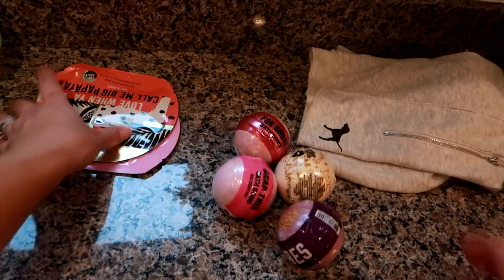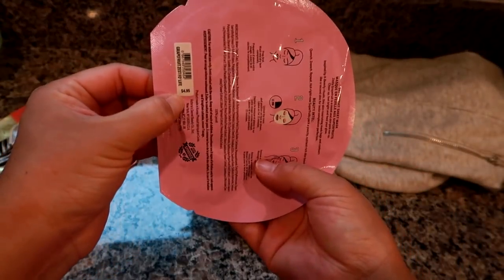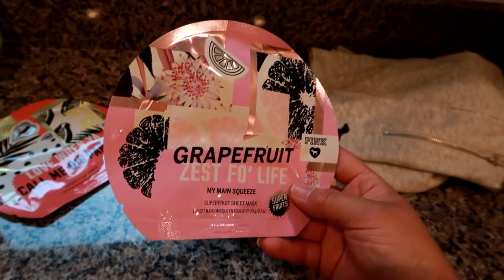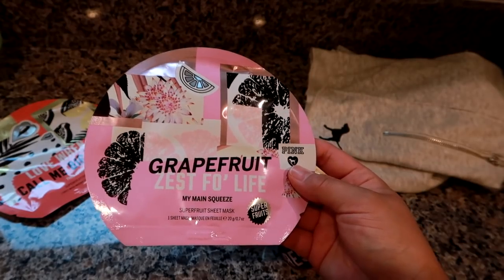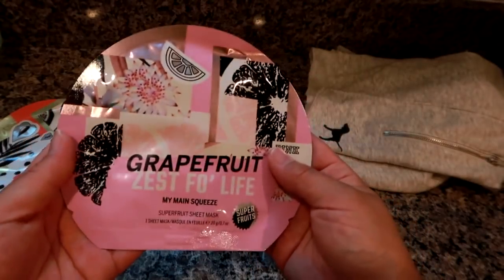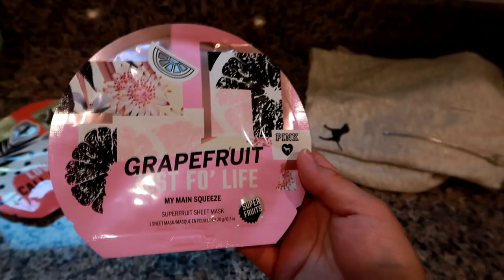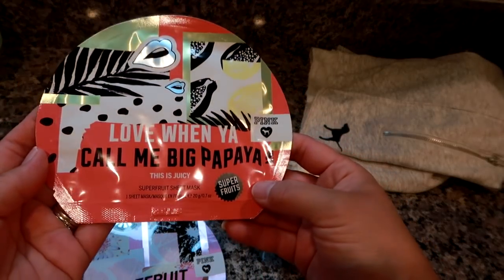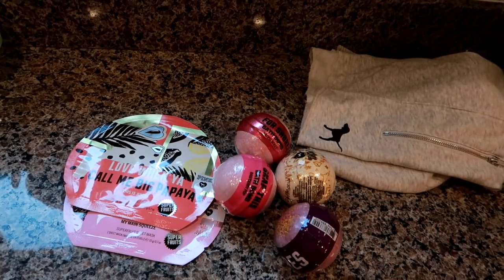They also had all their sheet masks on sale for 99 cents, normally $4.95. They're okay — not the best in the world but pretty good, and for 99 cents they're great for gift bags. I love making mixed pampering gift bags with a lotion, body wash, scrub, and a mask for a little at-home spa day. I picked up the Grapefruit Super Fruit sheet mask and the Call Me Big Papaya Super Fruit sheet mask.